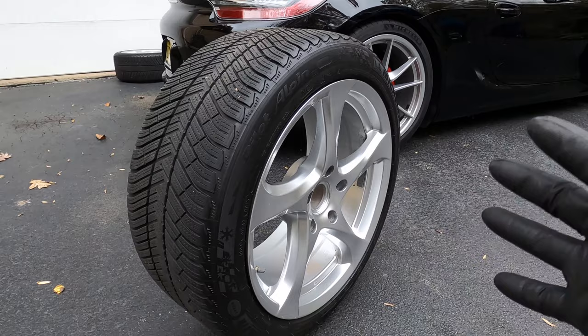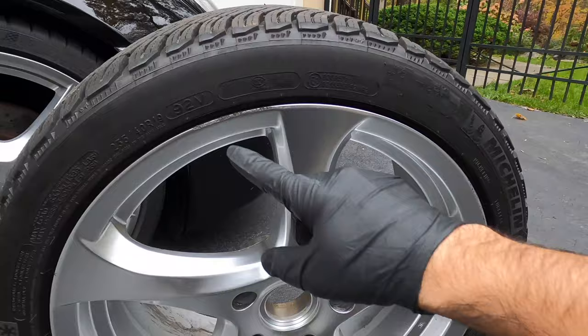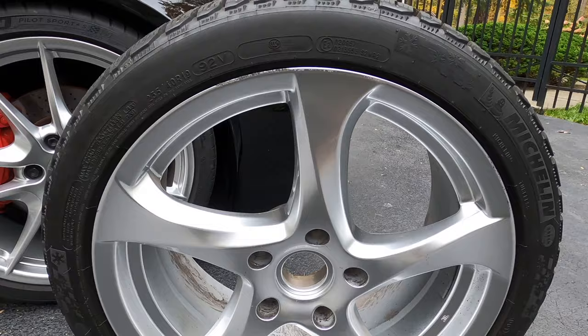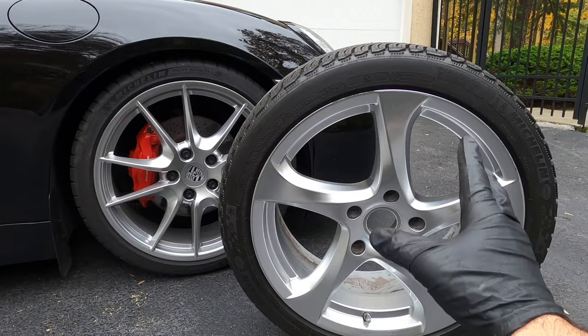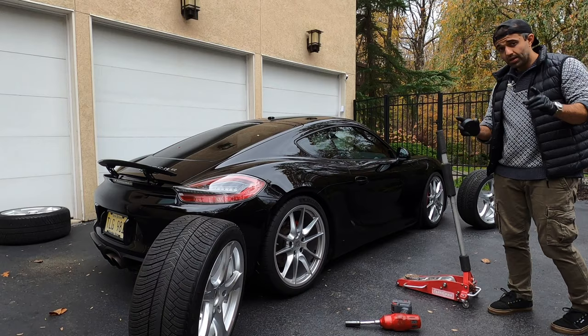When you buy used tires, you have to keep in mind that they will not be perfect, and in my case there's a bit of curb rash here that I normally would worry about if these were my summer wheels, but since these are the winter wheels that will get beat up, I'm not really too concerned about that. One thing that we're probably going to have an issue with is the tire pressure monitoring system. Apparently, if you go from 981 to 718, the TPMS will not work. I don't know what happens if you go backwards — it might or it might not work, so we'll find out when we get there.